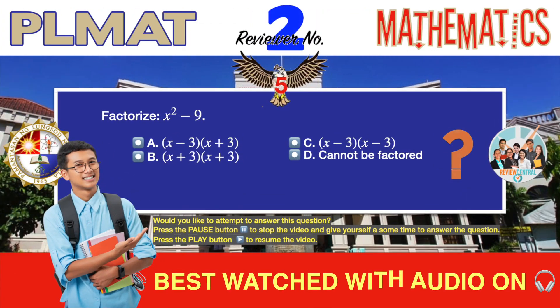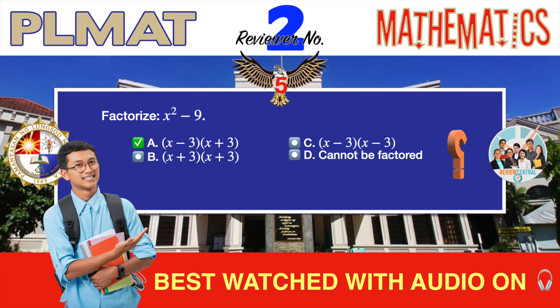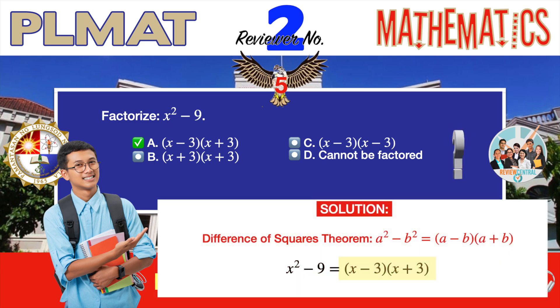Question number five. Still algebra. Factorize: x squared minus 9. A. The quantity x minus 3 times the quantity x plus 3. B. The quantity x plus 3 times the quantity x plus 3. C. The quantity x minus 3 times the quantity x minus 3. D. Cannot be factored. The correct answer is A: the quantity x minus 3 times the quantity x plus 3. This is called difference of squares. Whenever you encounter a quadratic expression in the form A squared minus B squared, you know you are dealing with a difference of squares problem. The difference of squares theorem states that the difference between two squares can be factored into the product of the sum and the difference of the two terms. In our given problem, x squared and 9 are both perfect squares, so we simply apply the difference of squares formula: x squared minus 9 is factorized as the quantity x minus 3 times the quantity x plus 3.